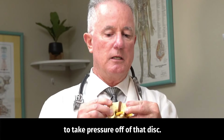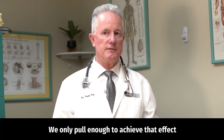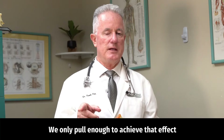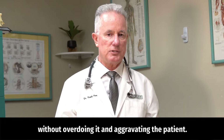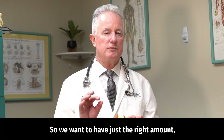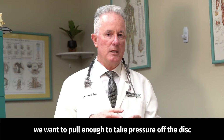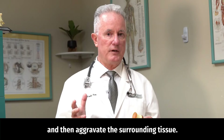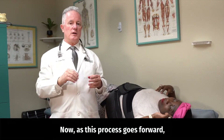These two straps pull apart very gently to take pressure off of the disc. We only pull enough to achieve that effect without overdoing it — just the right amount to relieve disc pressure without over-pulling and aggravating the surrounding tissue.